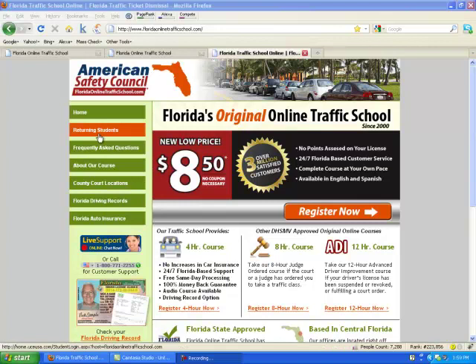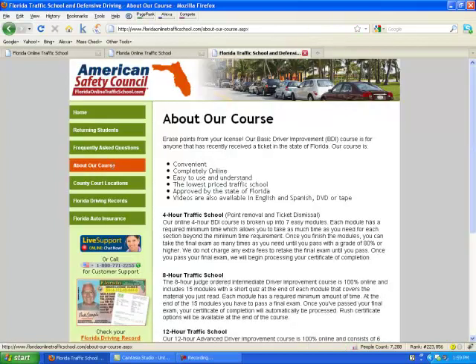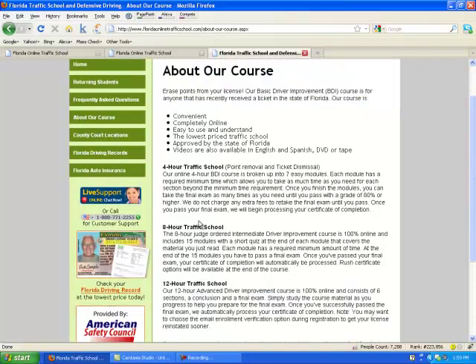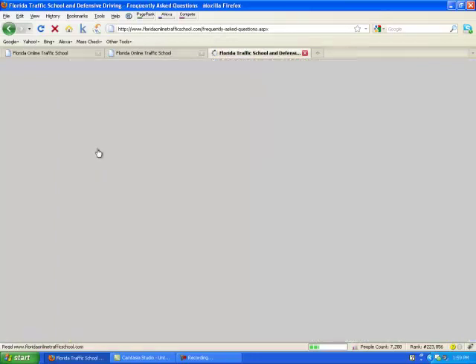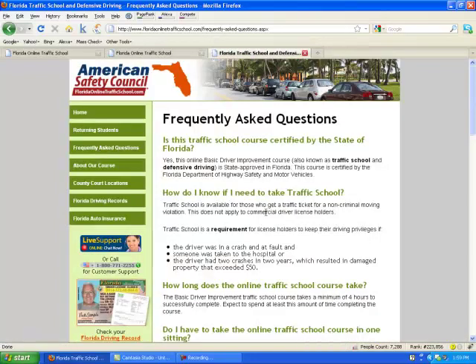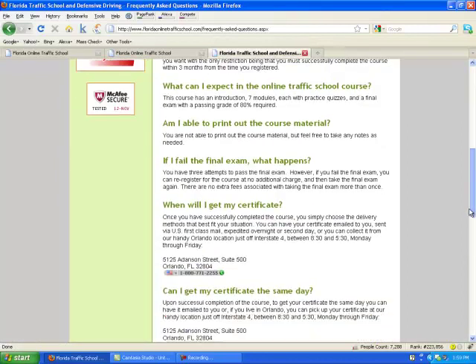First, we're going to check the left-hand navigation to make sure we have all the information we need. If you want to look at information about the course, you select the About Our Course link, and you'll learn more about what's included in the traffic school. If you want answers to frequently asked questions about traffic school, your ticket, your certificate options — all are answered on the FAQs page.